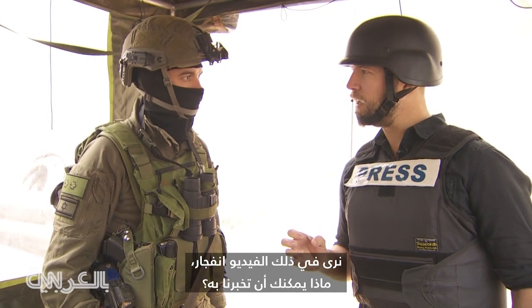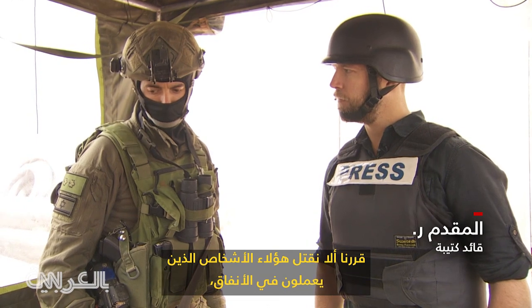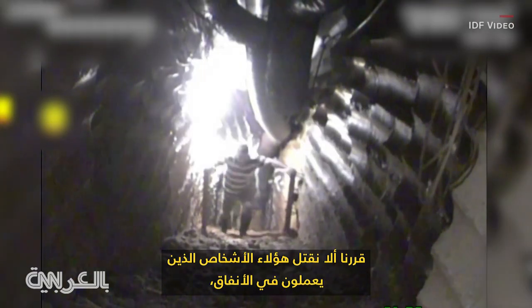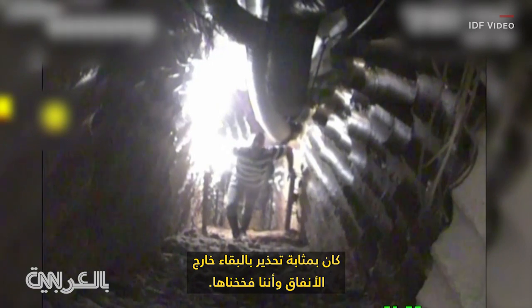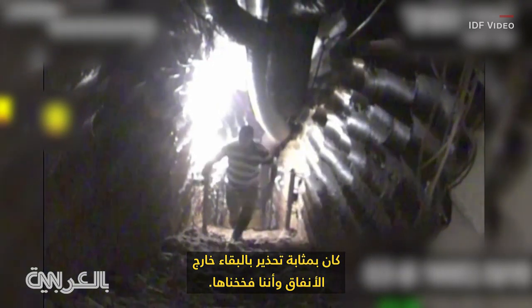In that video we see an explosion. What can you tell me about that? We decided not to kill those people walking in the tunnels. It was a warning for the other side to stay out of the tunnels, and the tunnels will be trapped.